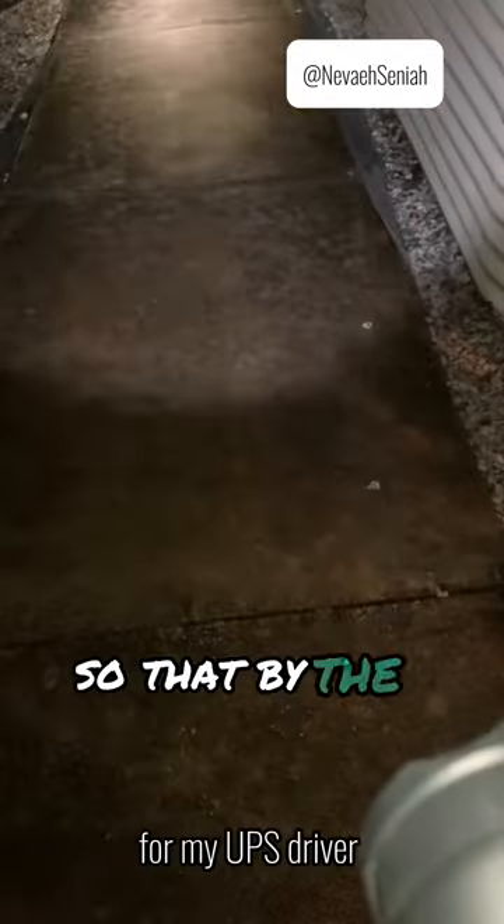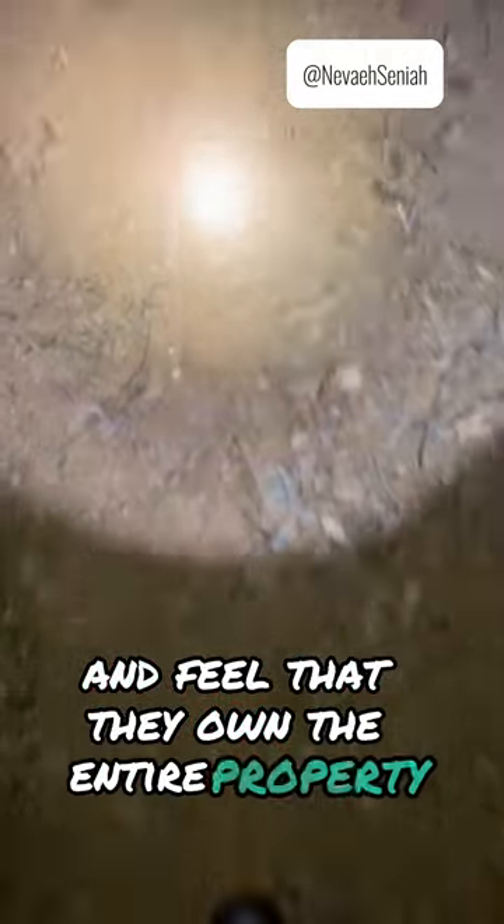Geez. You have to wash off the entire sidewalk so that by the time morning comes there's no poop on it from the chickens, since they're pasture raised and feel that they own the entire property.